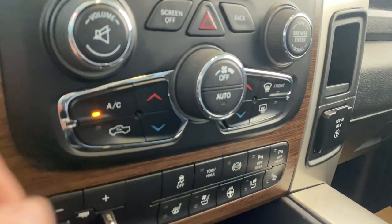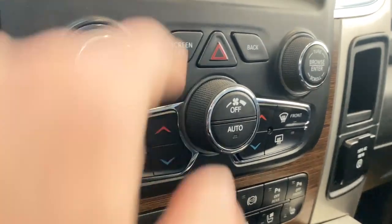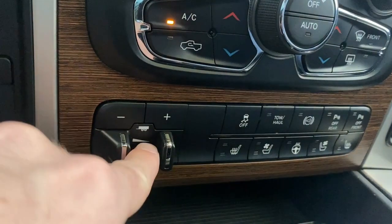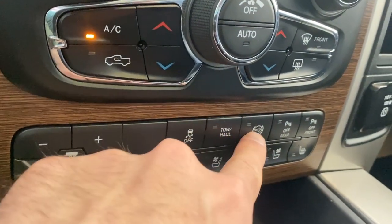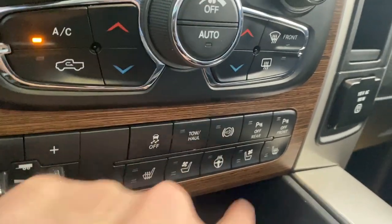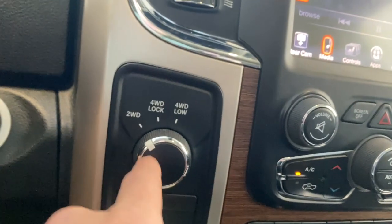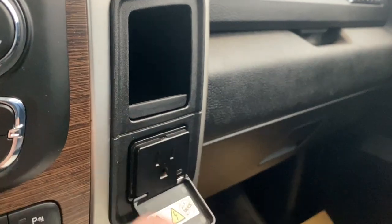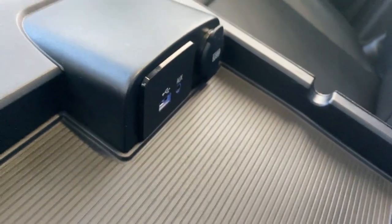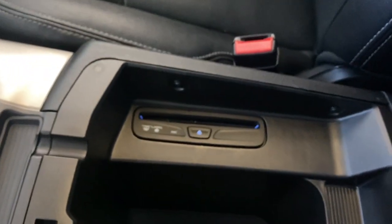Down here we have our AC button, dual zone climate control, screen on/off button, front and rear defrost, trailer brake, traction control on or off, tow haul mode, engine brake, and front heated seats for the driver and passenger. Also got the heated leather-wrapped steering wheel, drive mode selector — two-wheel drive, four-wheel drive, and four-wheel low — a 115-volt AC input, two cup holders, and a nice center console. We do have auxiliary, USB, and two USB ports there as well, and that's where our CD player is.